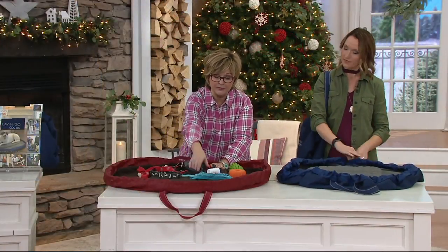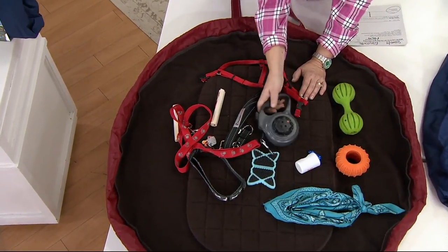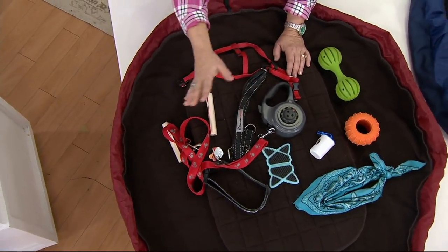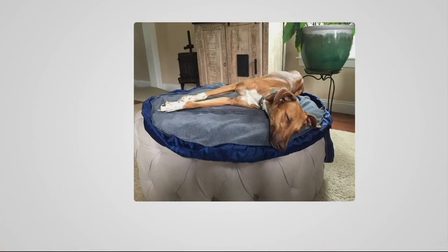You can put all your pet's stuff in here — the new retractable leash from Thunderworks that is very limited, brushes and toys, bandanas, leashes — all that stuff fits in here.